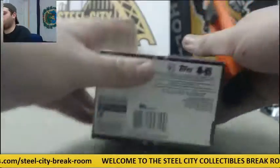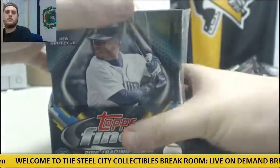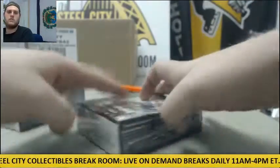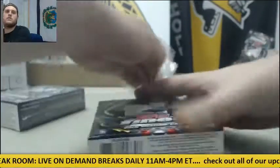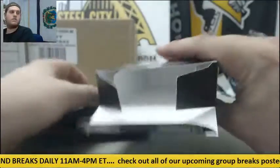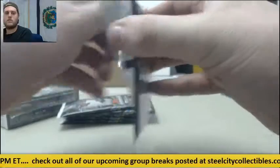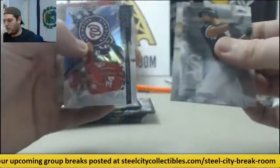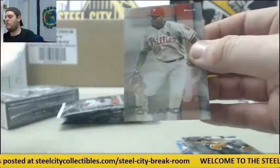All right, guys, last box. Abreu, Carpenter, Harper auto for the Angels. Cole, Calhoun, and Ryan Howard.